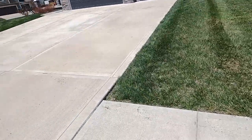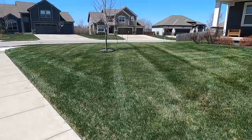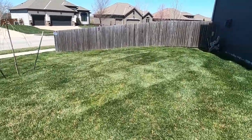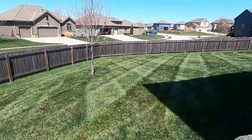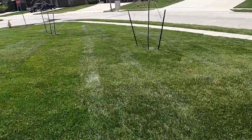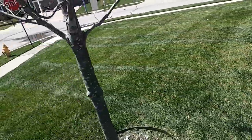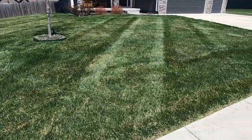All right guys, another one down here — this is a new one, just picked it up actually. Used the 61 on the front and then the 48 on the back. The gate's on the other side, but first mow, pretty tall actually. There's the backyard right there. Then we got the front — I'm going the wrong way for you to see the stripes, but you get the gist. Another one down, maybe a couple more to go, let's move on.